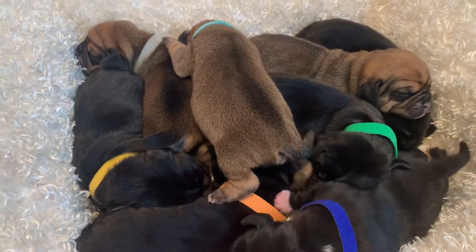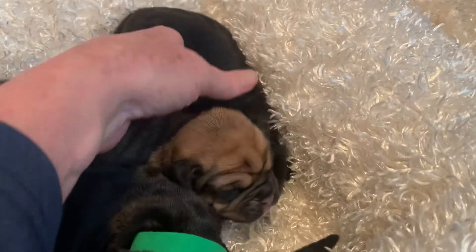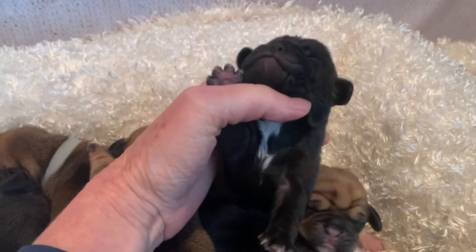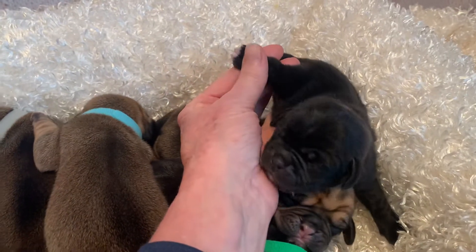And then the two girls. Mika is the black one back here. She's got a little white under her chin there, and a little on her back feet too.